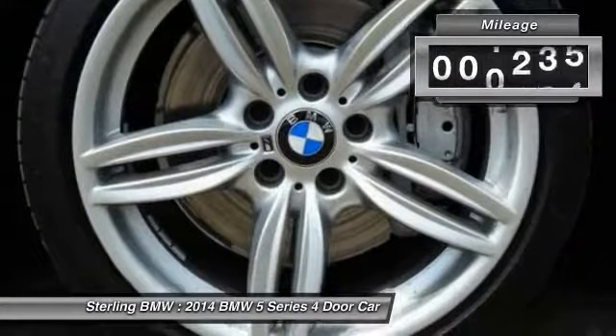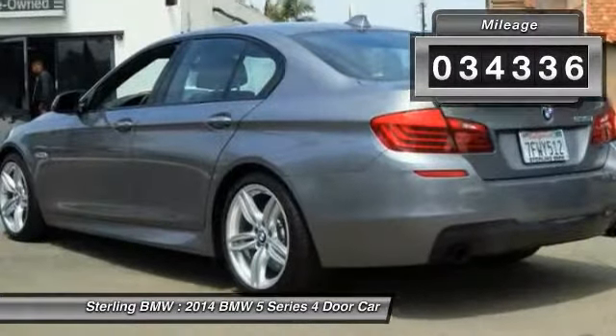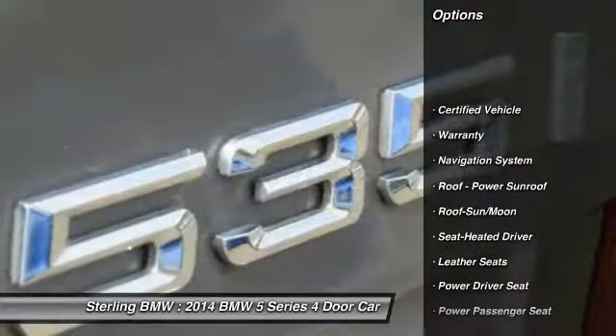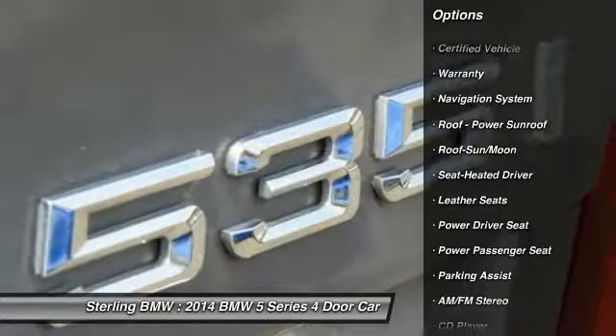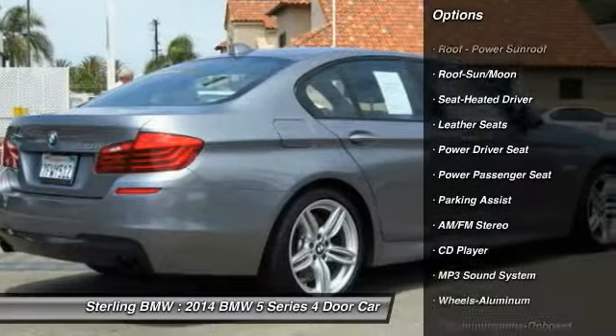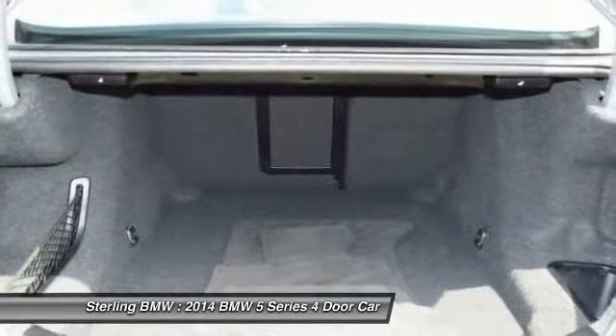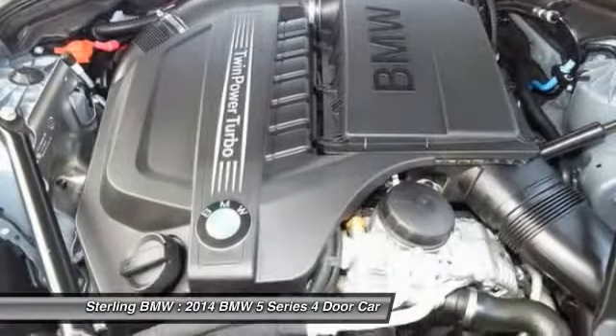This vehicle has less than 35,000 miles. Here are some of this vehicle's great options: navigation system, power passenger seat, traction control, anti-lock braking system, moonroof, air conditioning, Bluetooth wireless data link for hands-free phone, HomeLink garage door opener, power steering, and aluminum wheels.